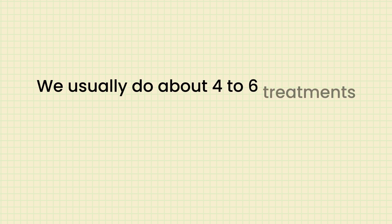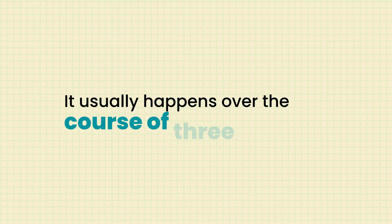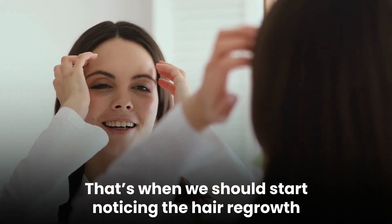Hair loss treatments are typically done in a series — usually about four to six treatments spaced about a month apart. We look for results after that third treatment because hair grows in cycles. The growing and shedding phase usually happens over the course of three months, so if we've treated you monthly for three months and see you on the fourth month, that's when we should start noticing hair regrowth and can see little terminal hairs on the head, which is very reassuring.